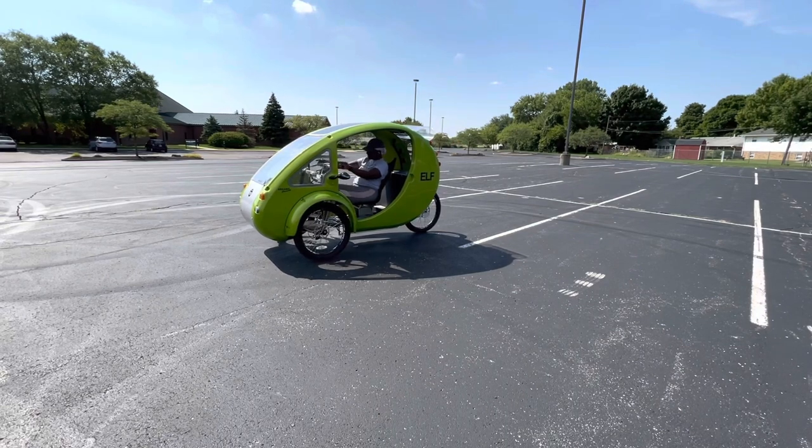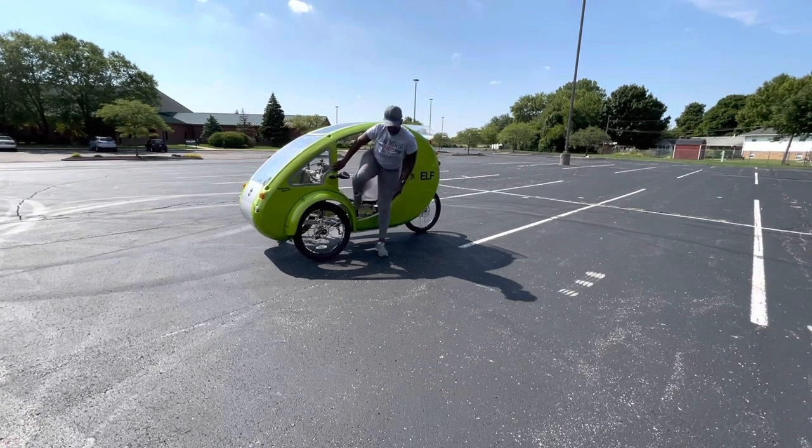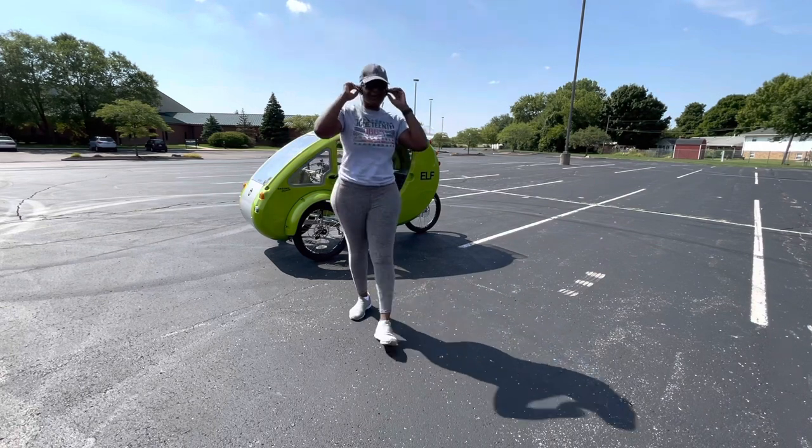Watch this video to the end, just in case you were looking to find a bike — or even this bike, a recumbent bike — and see if you like the reviews I give and if this is a bike for you.